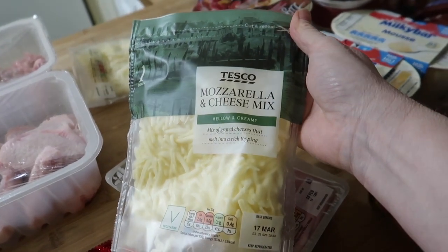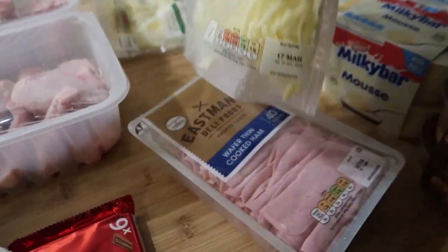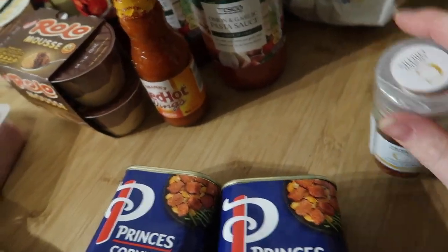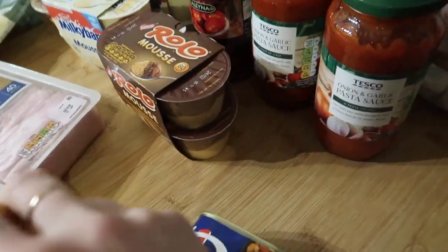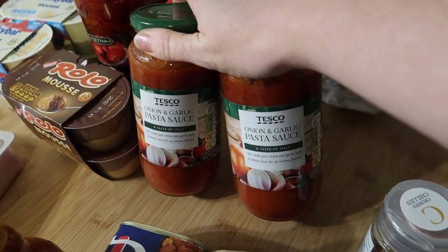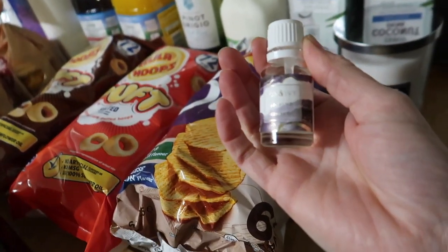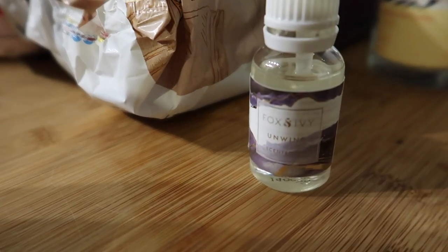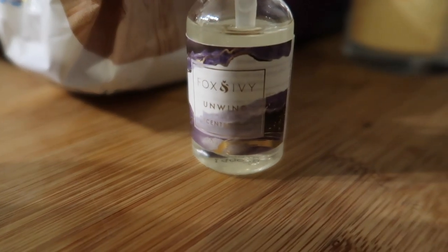I've got some Castello Tickler cheese — one of my favourite cheeses — only £2 on the Clubcard deal. Some wafer thin cooked ham and two packs of the grated mozzarella and cheese mix, which is really good for pizzas as you can just sprinkle it over. Corned beef is for our spaghetti for dinner, some crushed chilies because we've run out, a bottle of Frank's hot sauce for the wings, and two onion and garlic pasta sauces because they're quicker than making your own. There's also a Fox & Ivy scented diffuser oil for a couple of pounds.